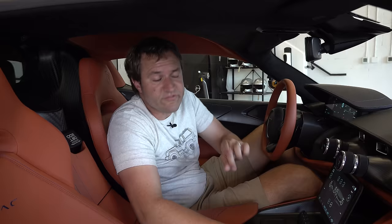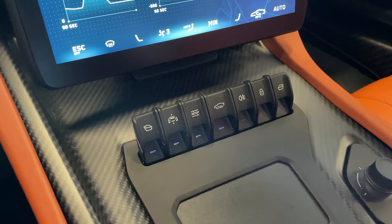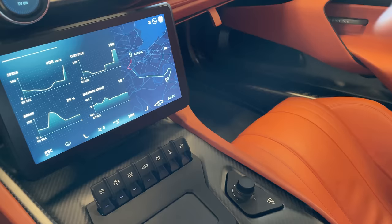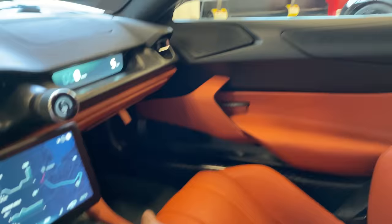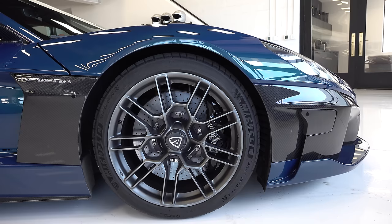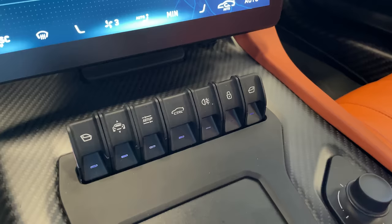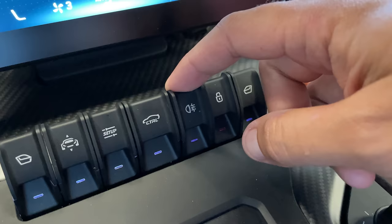A very prominent feature of this interior is the switch panel in the center console, just below the center screen — about seven different switches controlling different things. On either side you have window controls. To the right of the driver's window control is a little car-with-arrows icon for the axle lifter, which raises the car to clear low curbs. On the right side of the switch panel: a lock button for door locks, and a fog light switch for the rear fog light.